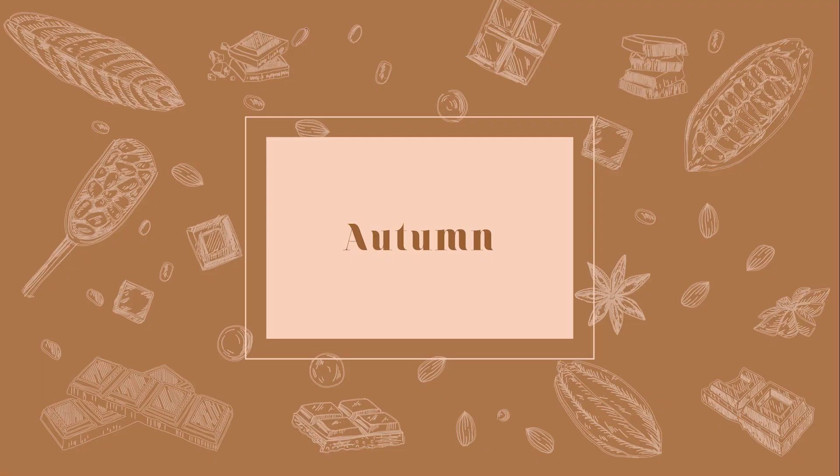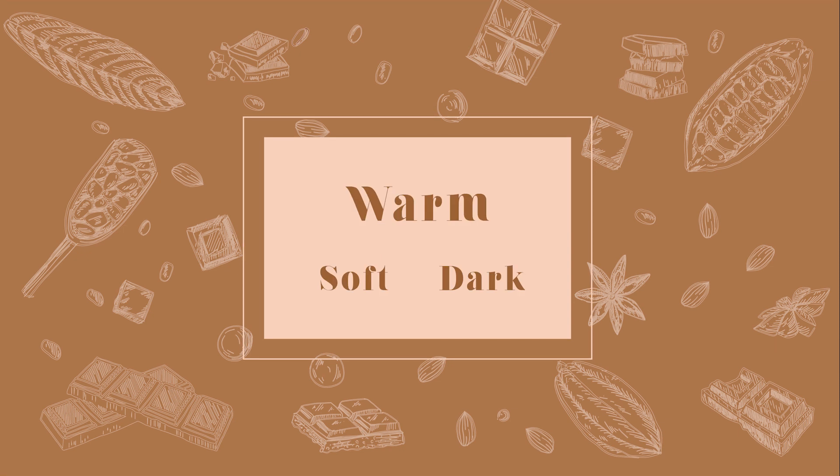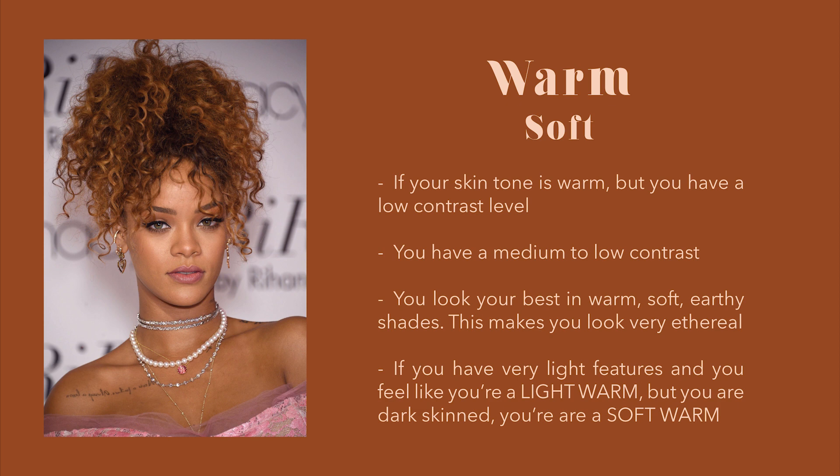Autumn. You are an autumn if you have a warm undertone but your features are soft or dark. Soft warm autumn. They have a warm skin tone but a medium to low contrast level. You are warm if you look your best in warm, soft, and earthy shades — this makes you look very ethereal. If you have very light features and feel like you are a light warm, but you are dark-skinned, you are a soft warm.